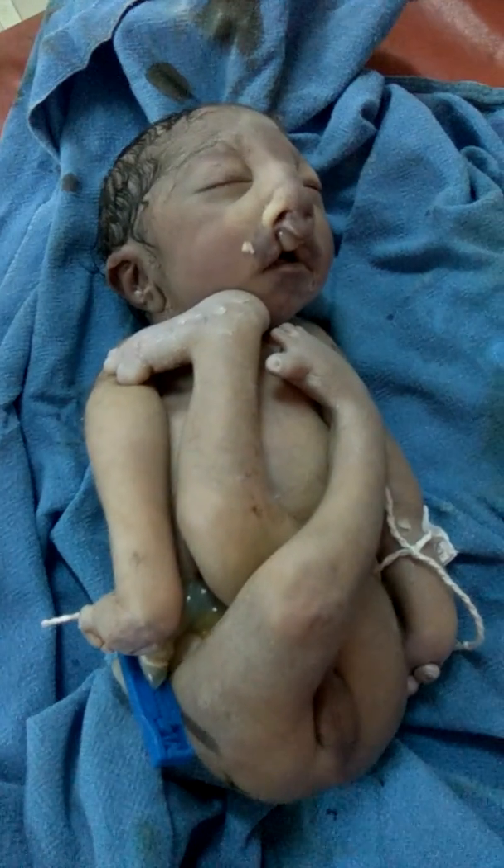This is the typical case of Dandy Walker syndrome.